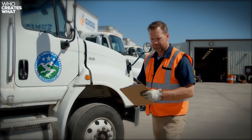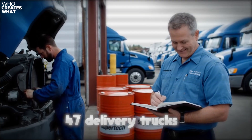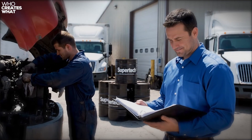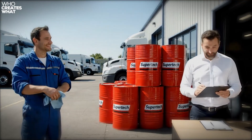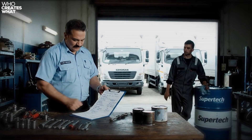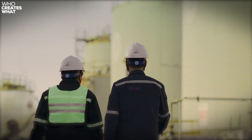But here's the real-world data that matters most. Jim Patterson, a fleet manager in Des Moines, Iowa, ran Supertech in 47 delivery trucks over 150,000 miles each. His maintenance costs dropped 23% compared to the Chevron DLO they used previously, with no increase in oil-related failures. When you're running a business fleet, that kind of data speaks louder than any marketing campaign.